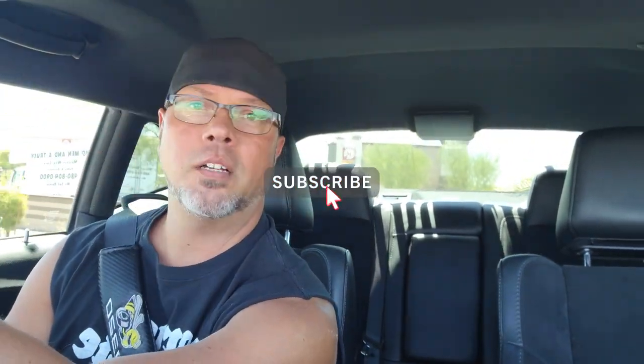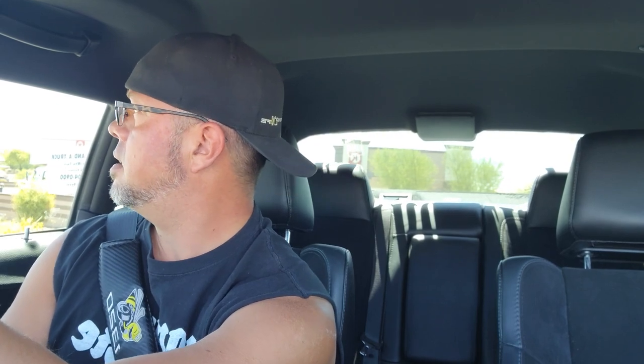Welcome back to the 10,000 mile review. This is something I've been wanting to do for a while. 10,000 miles owning a 2019 Dodge Challenger 1320.